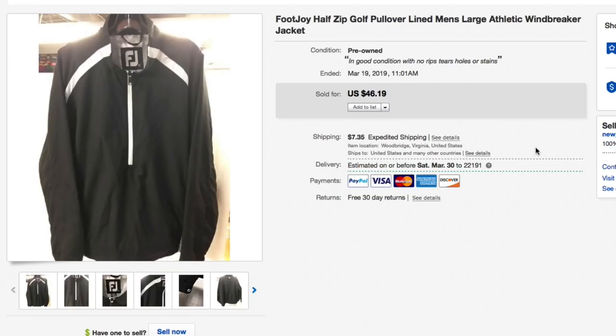Next up, another FootJoy half-zip golf pullover, lined, with no club affiliation. Was in this one for $5 to $7.50. Had it listed for $46.19 plus shipping and took a best offer of $36 plus $7.85 shipping, so total of $43.85 for this FootJoy pullover. With calculated shipping and best offers, people want free shipping, so we price accordingly.